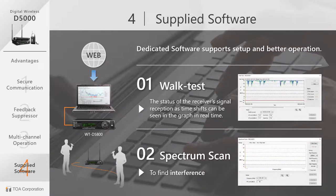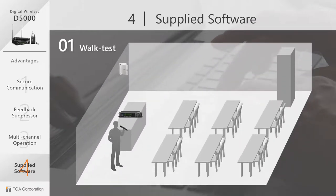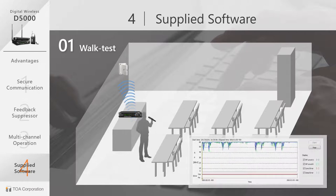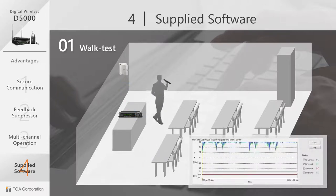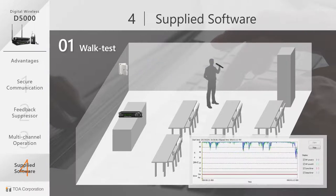The walk test allows you to check the receiver's signal reception level visually and ensure reliable operation. Walk around the targeted area with an open microphone. The reception level will display graphically as time shifts in real time or repeatedly.